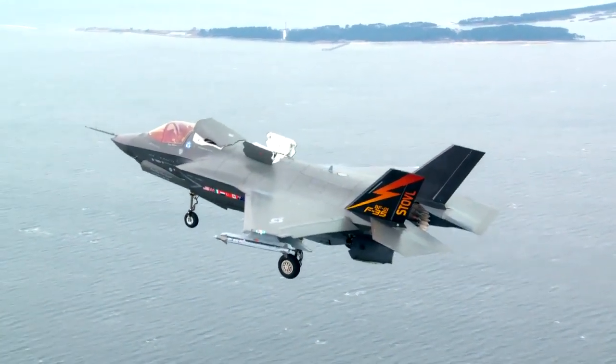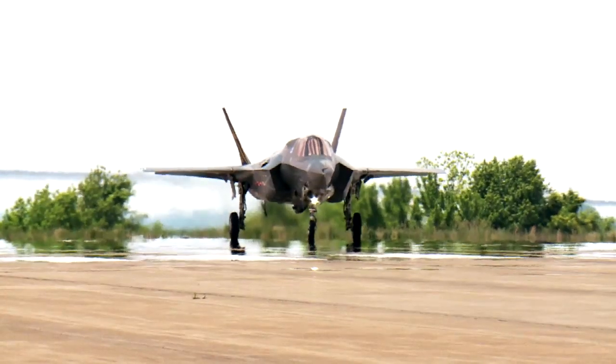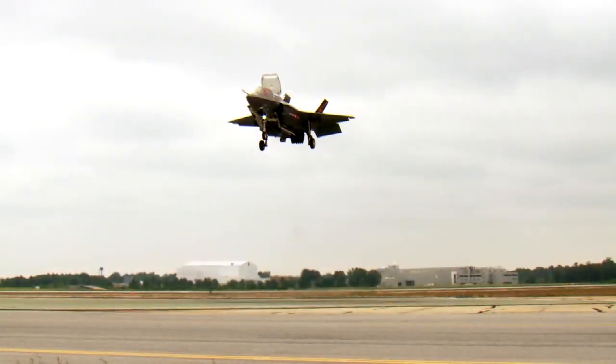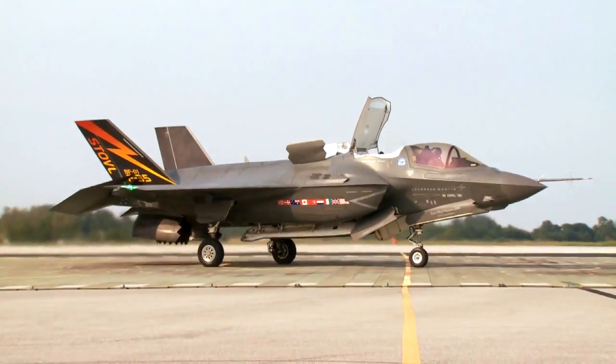The F-35 has revolutionized STOVL operations compared with legacy types such as the Harrier. The pilot has a STOVL button in the cockpit — he just needs to push that and the aircraft transforms. In that mode the aircraft is capable of taking off and hovering automatically, so it requires very little if any input from the pilot, which makes it safer and requires less training for pilots.